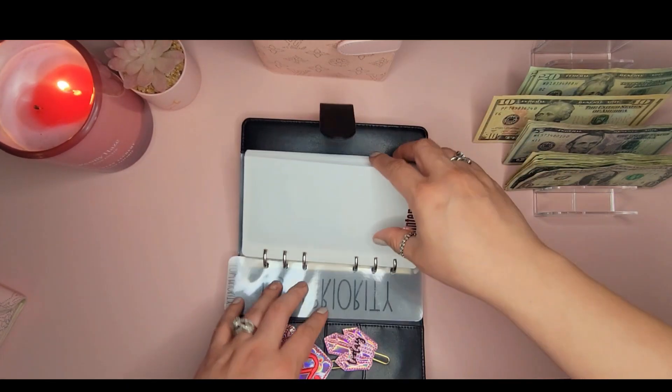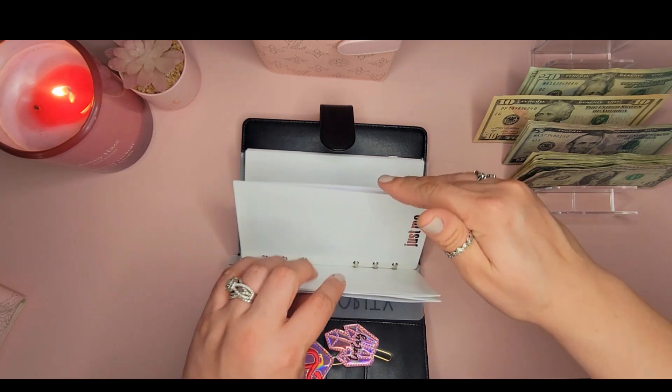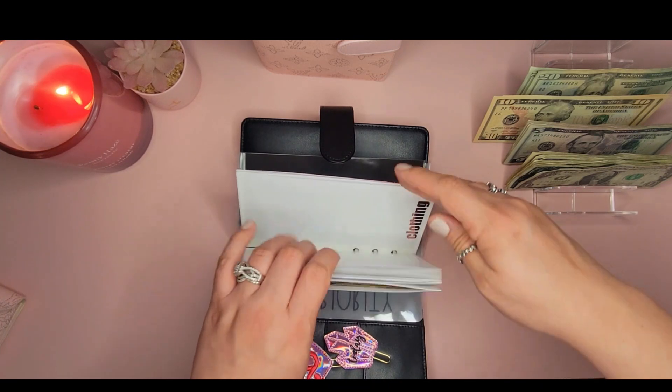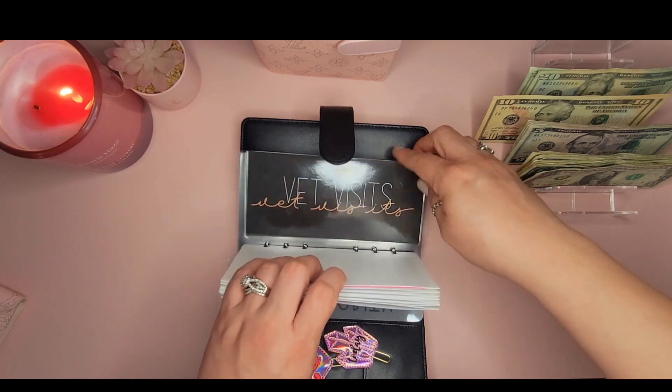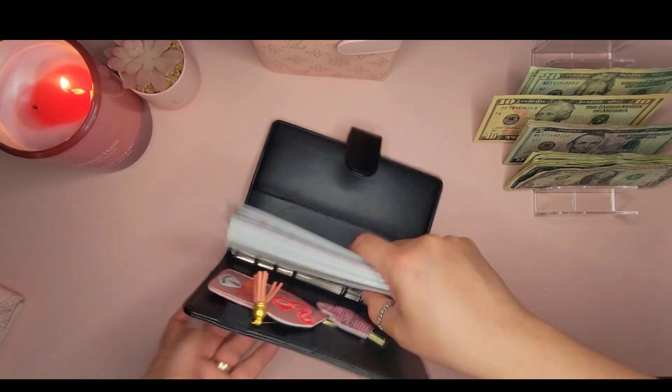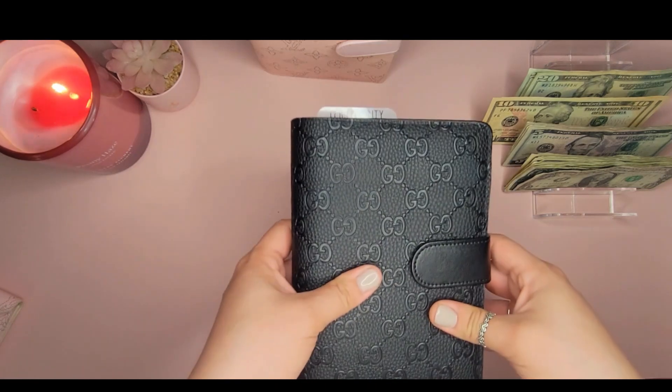That was everything in the low priority binder: Just Me, Planner, Household, Birthdays, Clothing, Candles, Vet Visits, Pet Meds, Grooming. That is it for low priority.